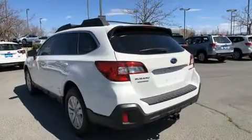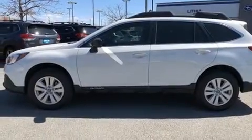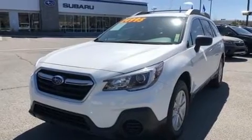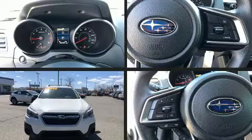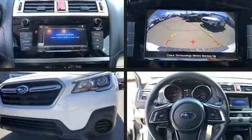For added security, dynamic stability control supplements the drivetrain. Subaru has infused the interior with top-shelf amenities such as a tachometer, fully automatic headlights, a roof rack, and more.